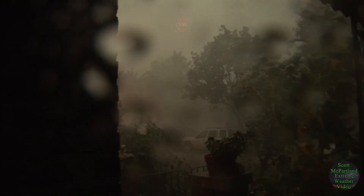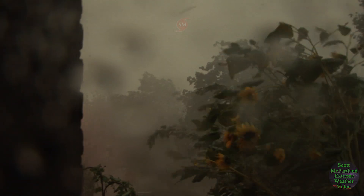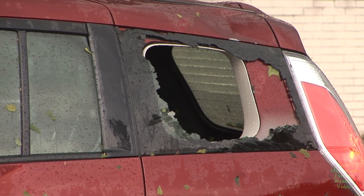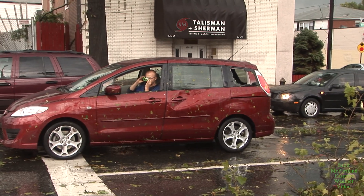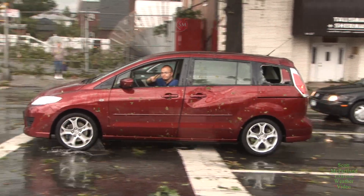On this video, we're going to be taking a look back on a very significant severe weather event that took place in both Brooklyn and Queens, New York on September 16th, 2010. It just so happened that I had my camera ready and my neighborhood was ground zero for the part of this severe weather event that took place in Queens.